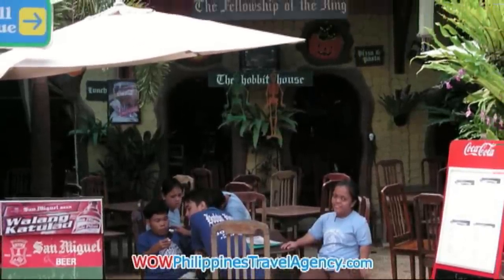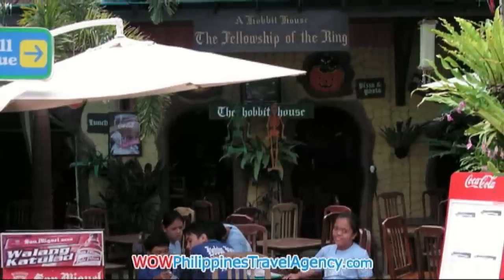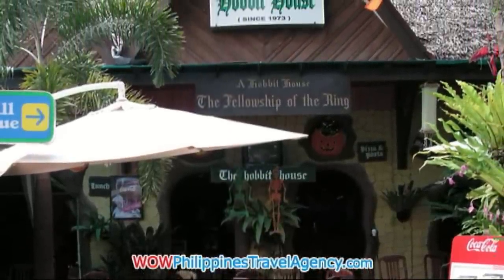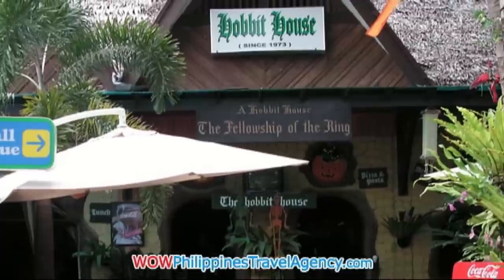Located also inside the mall area in the Rotunda, near the Ferris Wheel, is the Hobbit House. Excellent food, really good pricing — it's fairly medium pricing.